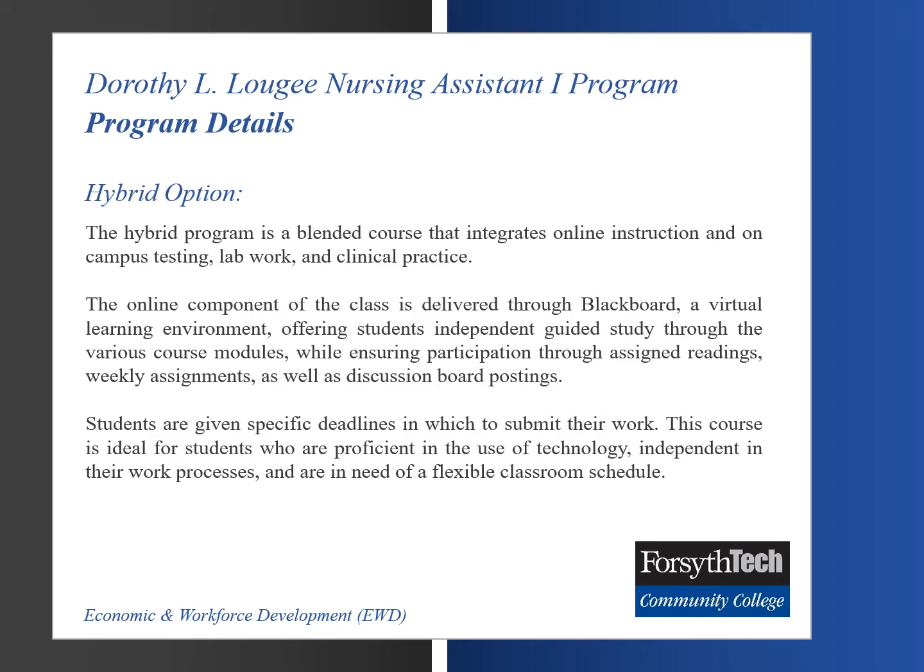The hybrid program is a blended course that integrates online instruction and on-campus testing, lab work, and clinical practice. The online component of the class is delivered through Blackboard, a virtual learning environment, offering students independent, guided study through the various course modules while ensuring participation through assigned readings, weekly assignments, as well as discussion board postings.